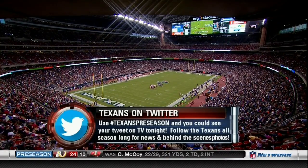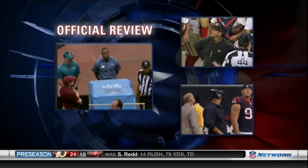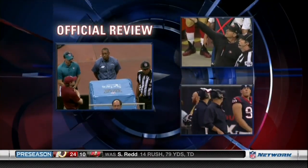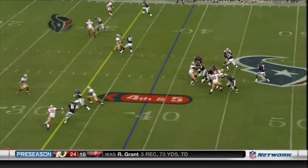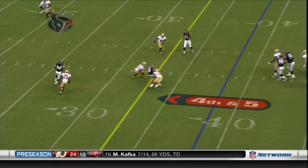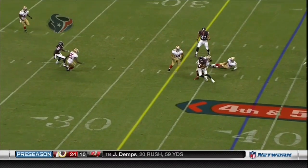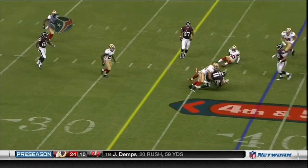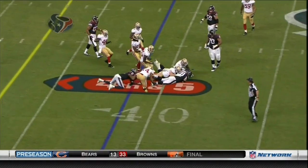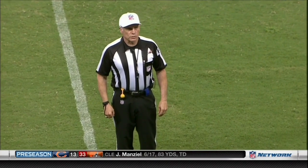Bill O'Brien threw the red challenge flag — they are going to take a look at this to see if he did indeed make it to the line to gain for the first down. Devere Posey's big, long frame — he may have been over it from this angle. It's kind of hard to tell. Obviously he didn't get it on the second effort and clearly the ball is out. After reviewing the flag, the ruling on the field stands, but the ball was short of the line to gain. Houston is charged with their first timeout. Awfully hard to find anything that would overturn the call on the field — that was a good call.